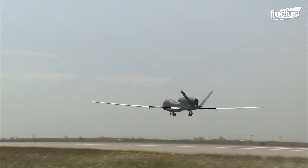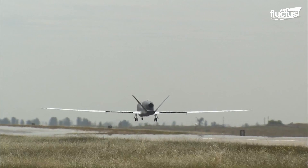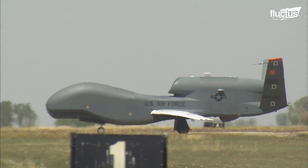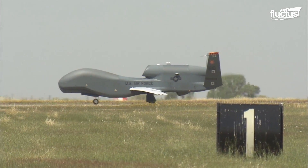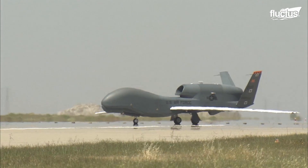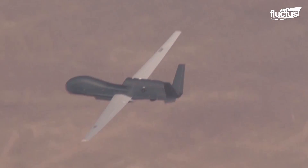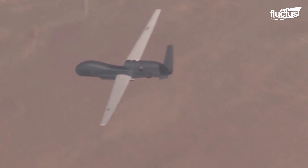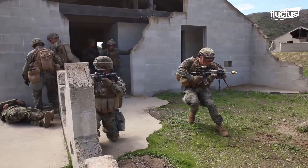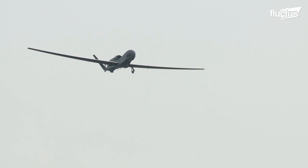Similar to the MQ-9, the Northrop Grumman RQ-4 Global Hawk is an unmanned aircraft system, or UAS, that provides intelligence, surveillance, and reconnaissance, or ISR, capabilities to the U.S. Air Force. It is made to collect near-real-time, high-resolution imagery of more than 40,000 square miles of terrain in all conditions, while additionally assisting air and ground users with a communications relay system, and can fly at high altitudes for more than 30 hours.